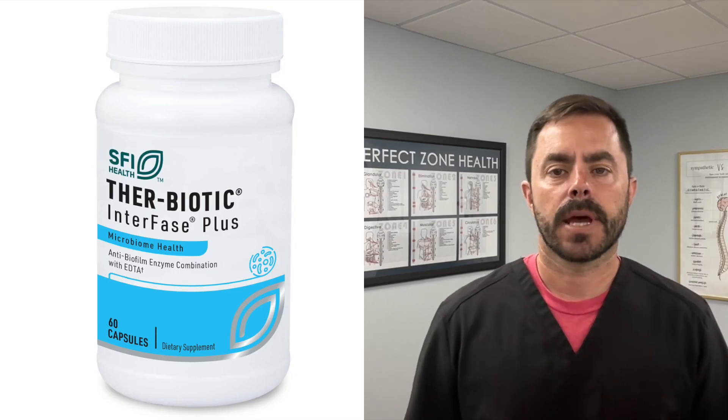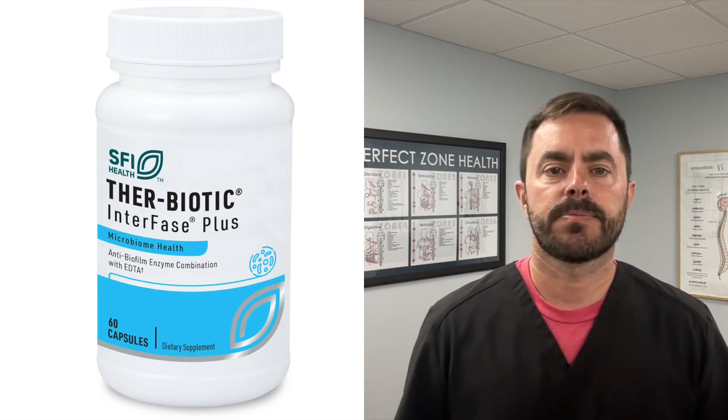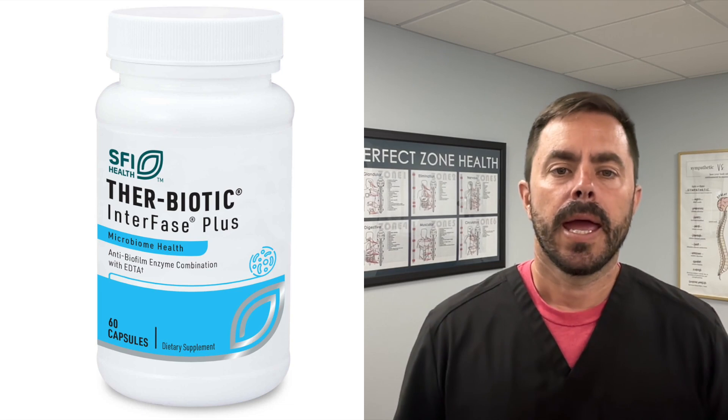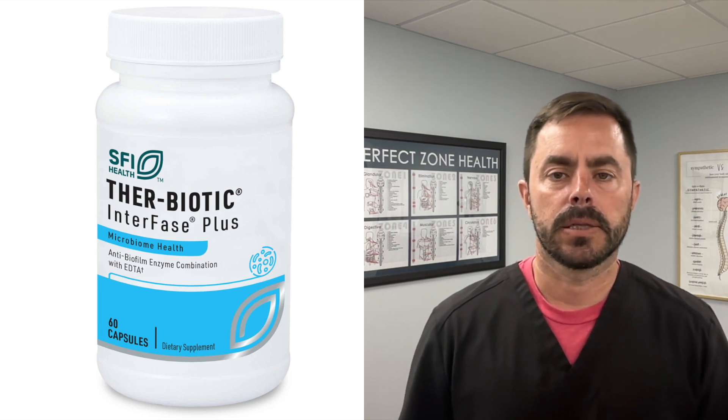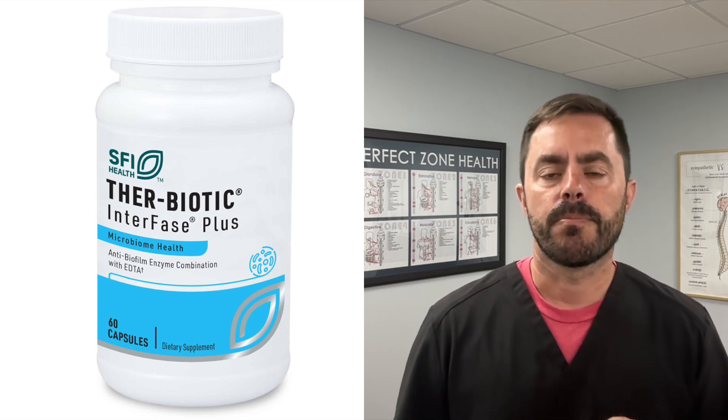Hey everyone, welcome back to Dr. Bell Health. We have another awesome supplement review for you. Today we're going to look into the science behind Therabiotic Interfase Plus by Klaire Labs and how it interacts with the biofilm matrix to promote better health.